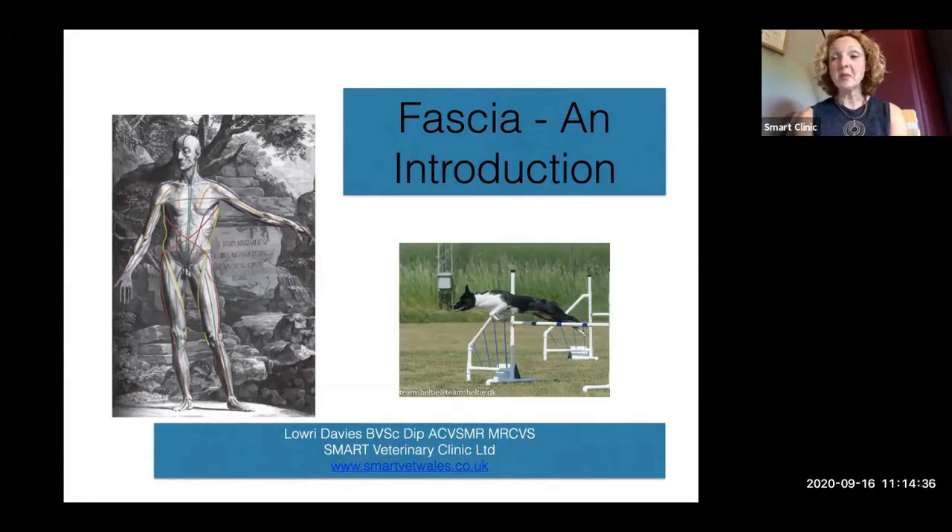Hi, good day to everybody. My name is Lowry Davies. I am a veterinary surgeon and I run the Smart Veterinary Centers in South Wales — two specialist rehabilitation clinics. Today with this lecture, we're going to look at fascia, and I'm just going to give you a little introductory tour to what is often a hidden or forgotten system within the body.